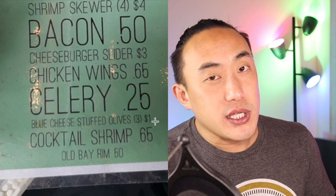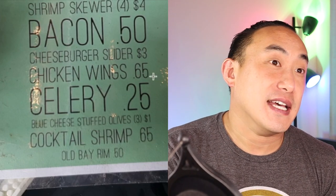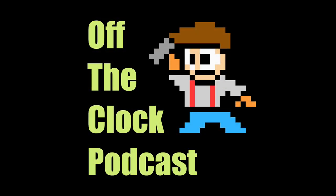You can upgrade to three olives for a dollar. Seriously, these olives, which should be free, cost more than the chicken wings. What's up, guys? This is Alan, and welcome to another episode of the Off The Clock podcast. Today I'm going to take a look at probably one of the worst cocktail menus I've ever seen.